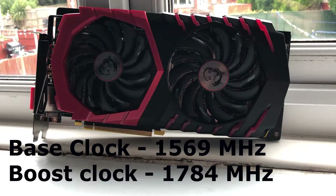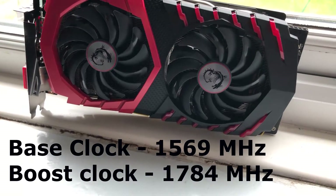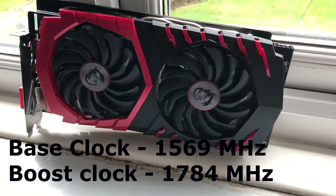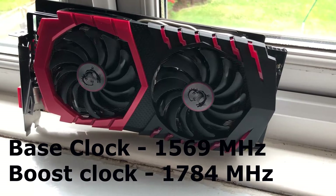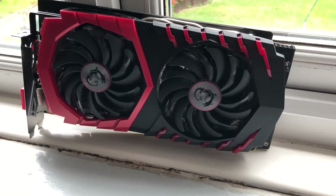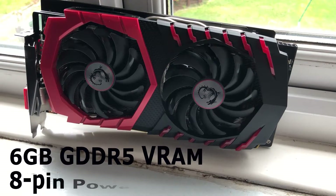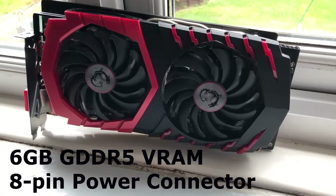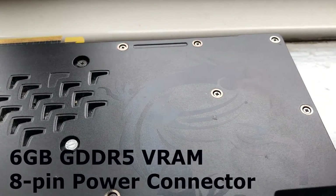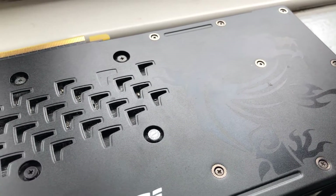It has a base clock of 1569MHz, which is 4% higher than the reference GTX 1060 6GB, and a boost clock of 1784MHz, which is again a 4% increase over the reference. It also has 6GB of GDDR5 VRAM, making this a slightly beefed-up GTX 1060. This card requires an 8-pin power connector, compared to the reference GTX 1060 6GB which requires a 6-pin.